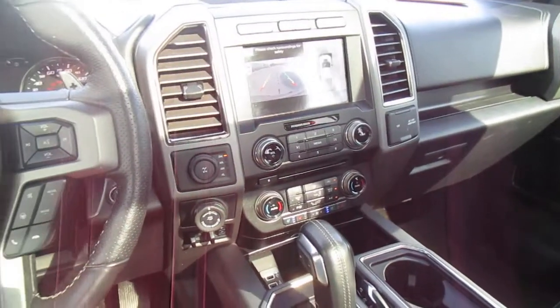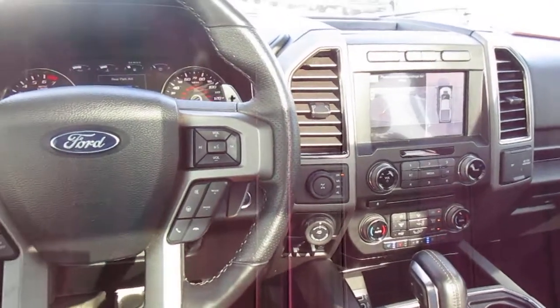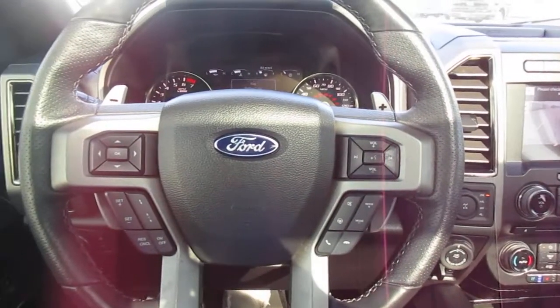So if you're in the market for an extremely well-equipped vehicle like this, come down to King's Colonial Ford and check out this 2017 Raptor. Thank you for watching.